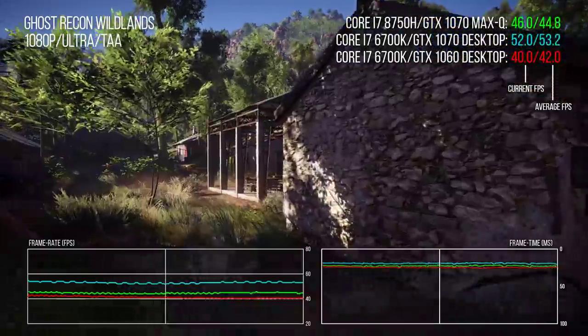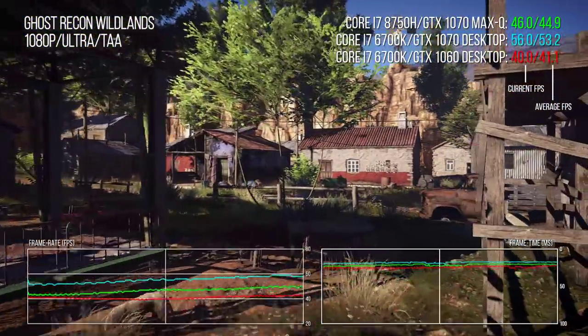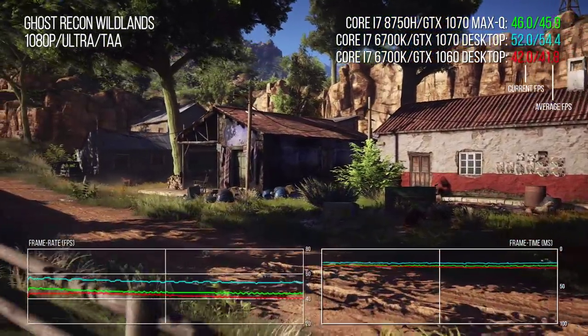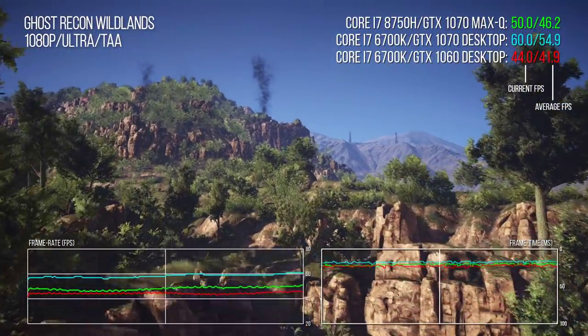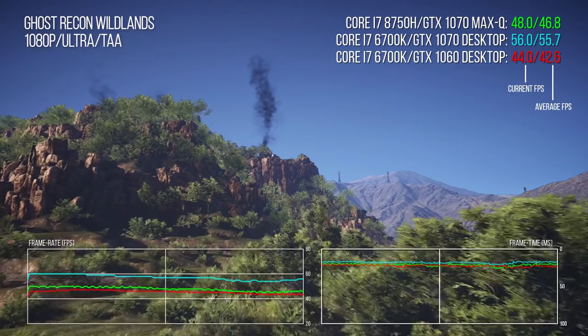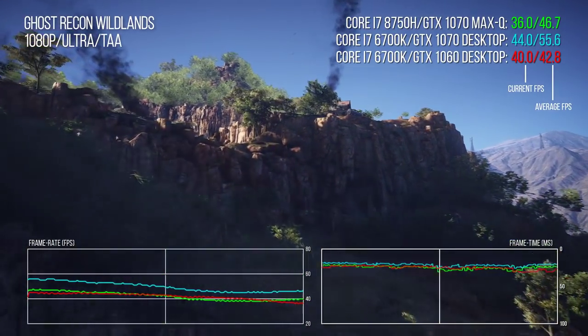Finally, Ghost Recon Wildlands at its Ultra preset is notorious for brutal punishment to any GPU. Running at 1080p mitigates the worst of it, but we're still looking at just a 7% uplift overall compared to the GTX 1060, with the desktop 1070 being 19% faster. So it begs the question: when is a GTX 1070 not a GTX 1070?